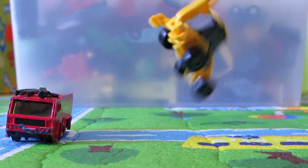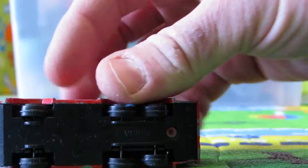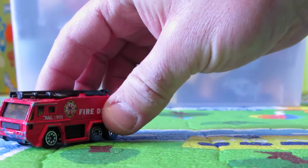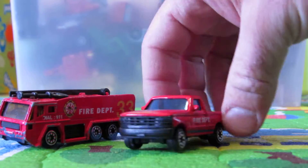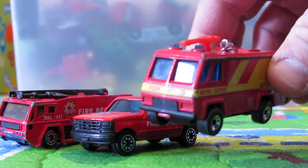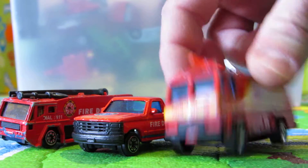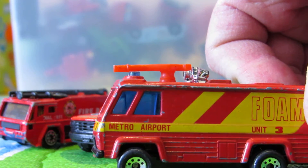I'm going to start with the fire trucks. Look at this great fire truck — that's an airport fire truck, great detail. We have this fire truck and we have this great fire department pickup truck. And we have another airport — yeah, that's a metro airport fire truck.